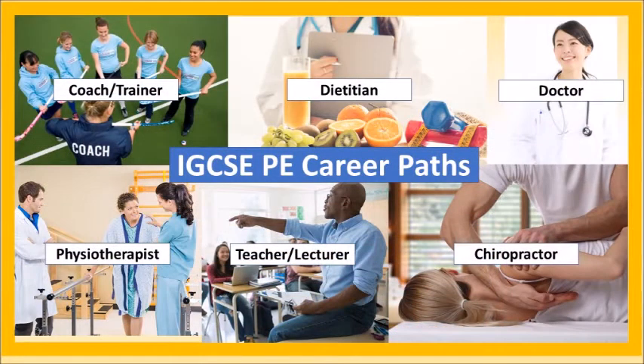As well as a career in coaching, training, teaching or lecturing, studying the IGCSE PE course is a great first step towards being a physiotherapist, doctor, dietitian or chiropractor.